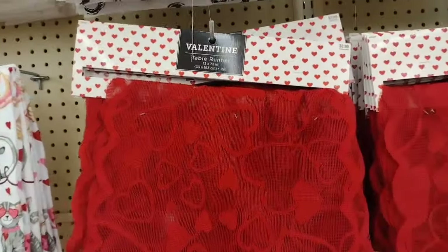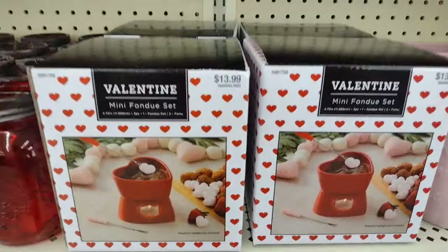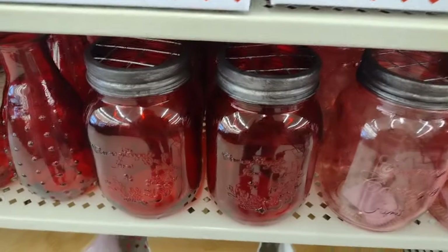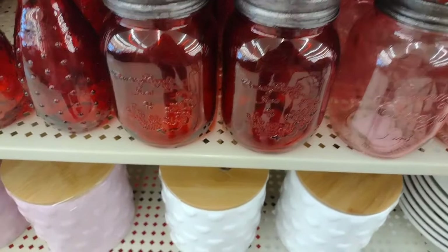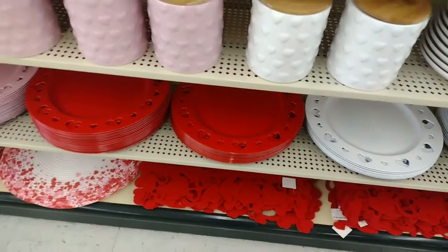They have lots of things for your table. They also have some really pretty tablecloths, but I said I ain't going all out for that. Look at those mason jars - aren't they pretty? I love them - $4.99, pink and red, pretty pretty.